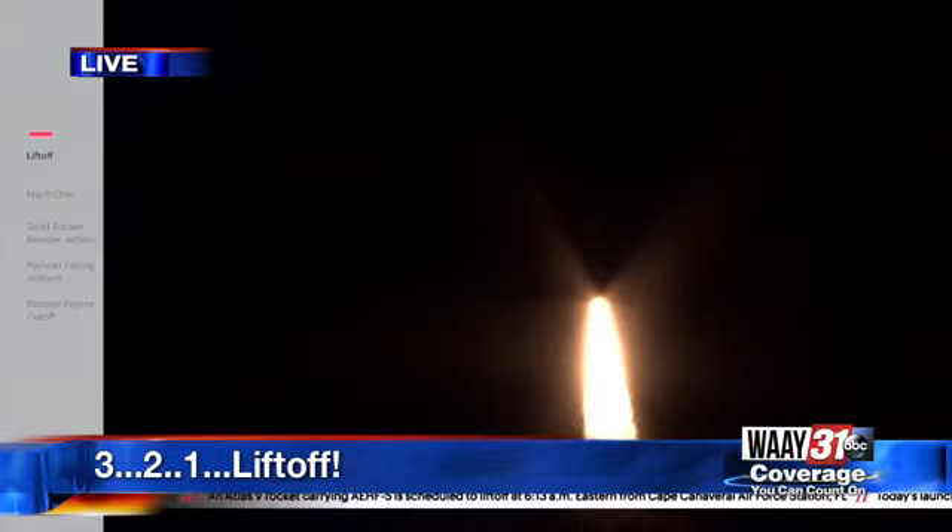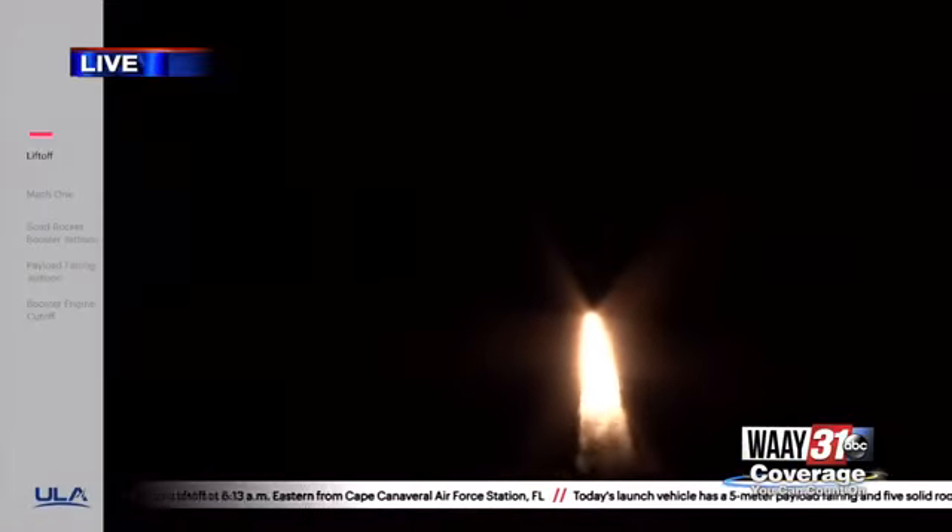Now 10 seconds in. Vehicle throttling down to 67% — thrust engine response looks good. PU system has gone to closed-loop control as expected, system response looks good. 25 seconds in. RD-180 engine operating parameters look good. Now 35 seconds — Mach 1, Atlas V is now supersonic.